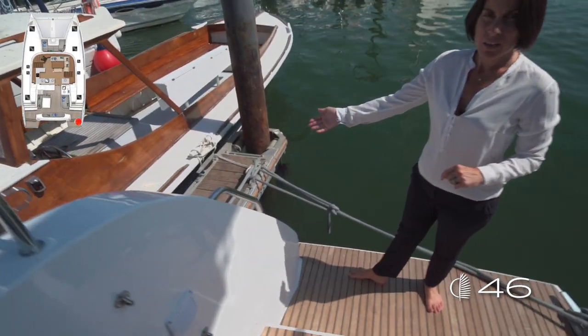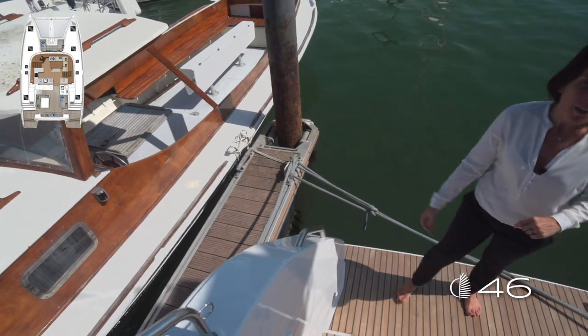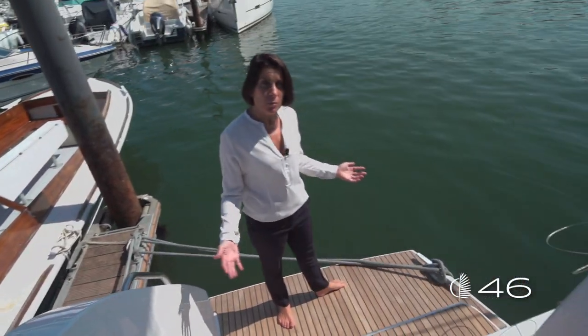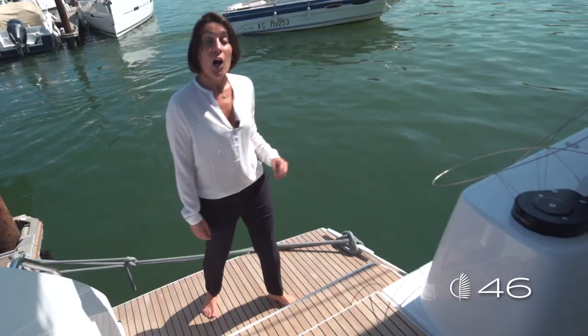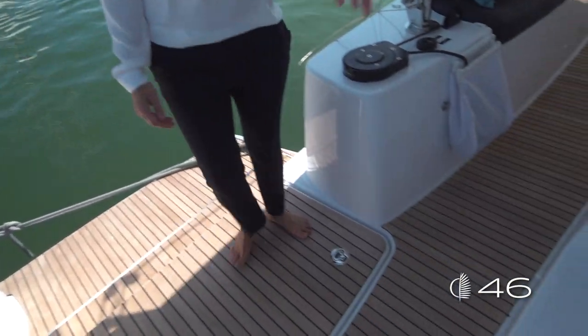The access on this boat is amazing. From the dock, just an easy step. And thanks to the extra-large transom that opens quietly to the sea, access with the dinghy is also easy and comfortable — only two steps to reach dock level.